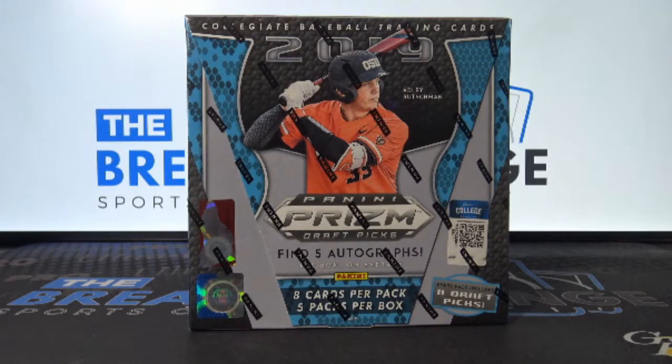Brick ID number 9958. One box of 2019 Prism Draft Picks Baseball. Random first letter of last name.